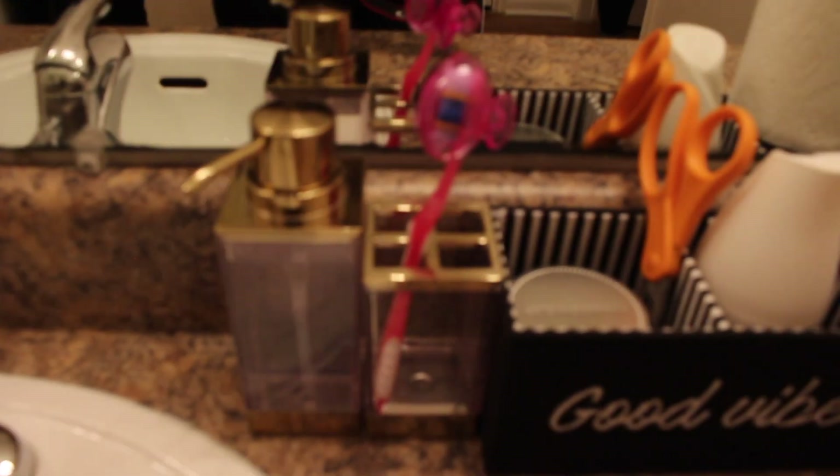Over here as you can see this is my side — we have the gold stuff — and then this is Carlina's side with gold too. That's her medicine cabinet and that's my medicine cabinet. It's some deep shelving space so this is my side and we have three shelves that go down. That's pretty much it for the vanity part.